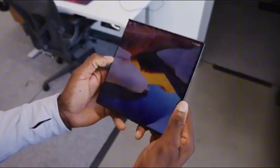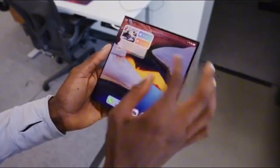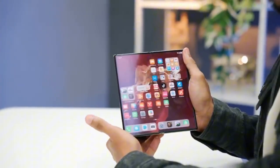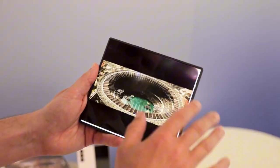Let's go back to Tecno for a second. Their Phantom Ultimate G Fold isn't just a cheap copy — it's a marketing statement. A warning shot. Just like last year when they teased the Phantom Ultimate 2 right before Huawei's Mate XT launch, this year they're doing it again, dropping a futuristic tri-fold concept just days before Samsung's big moment.